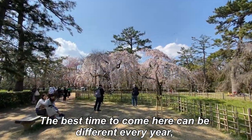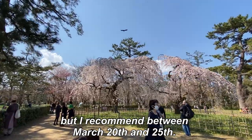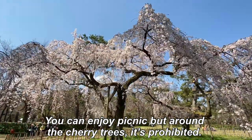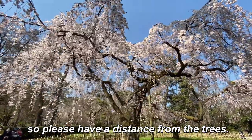The best time to come here can be different every year, but I recommend between March 20th and 25th. You can enjoy a picnic, but around the cherry trees it's prohibited, so please keep a distance from the trees.